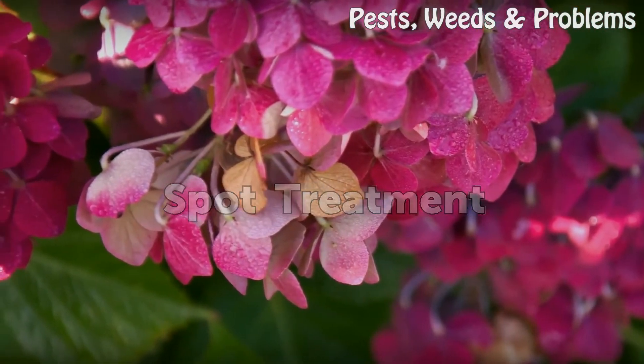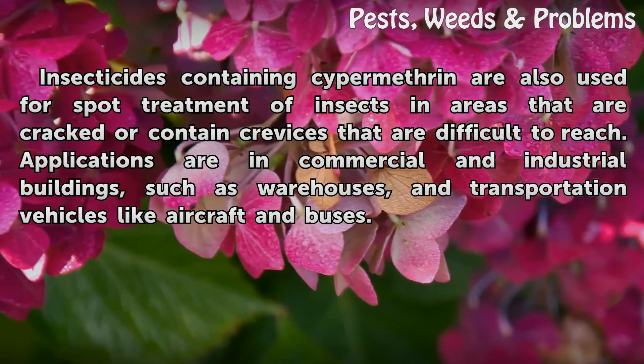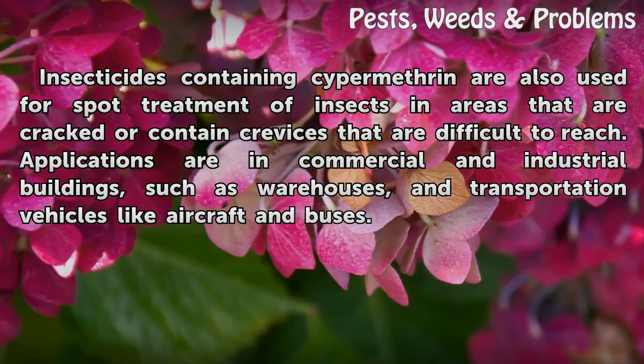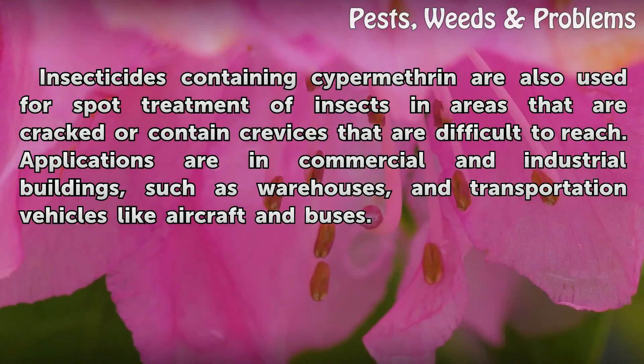Spot Treatment. Insecticides containing Cypermethrin are also used for spot treatment of insects in areas that are cracked or contain crevices that are difficult to reach. Applications are in commercial and industrial buildings, such as warehouses, and transportation vehicles like aircraft and buses.